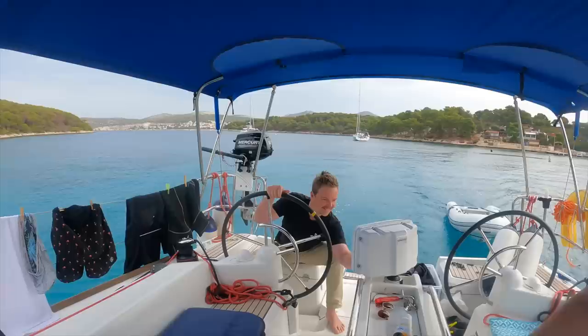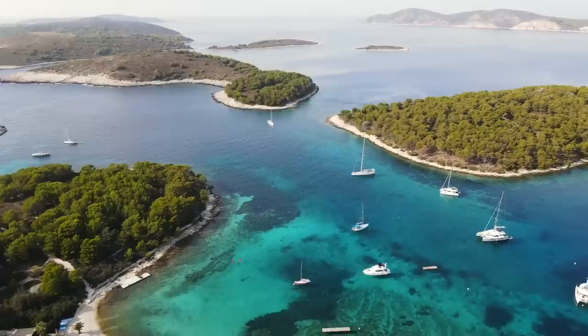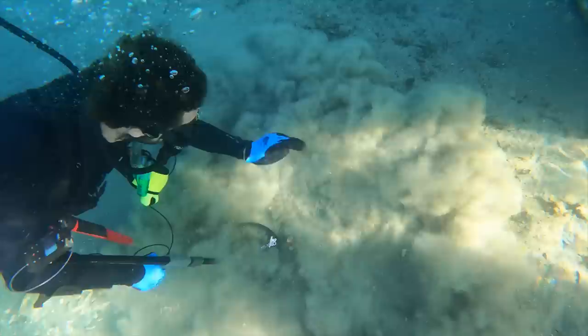G'day guys, welcome to a treasure hunting adventure by boat. Today we're spoiling ourselves a little bit — we've hired this boat and we're doing a tour to the most paradise island stunning beaches. We've found a little island just over there with a nice sandy beach and clear water. It gets popular in the summertime. We're going to jump in with our metal detectors and look for jewelry, sunglasses, watches, GoPros — you name it.